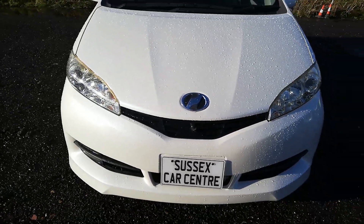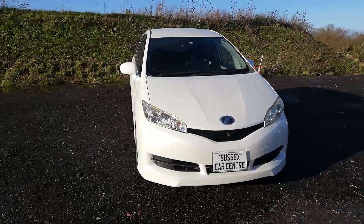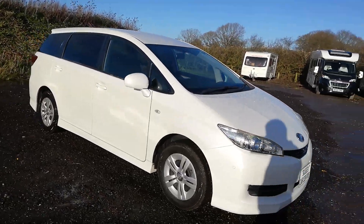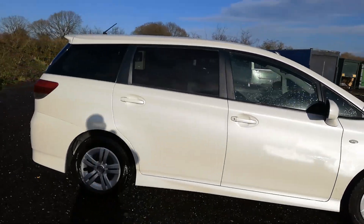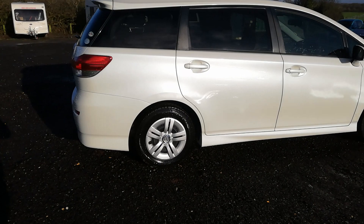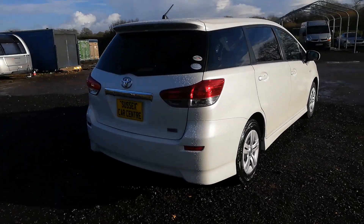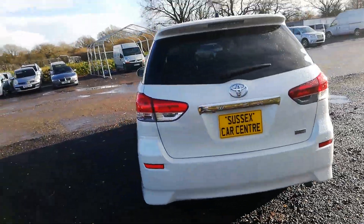Here we have a 2010 Honda Wish 7-seater estate car, Pearlescent White, fresh import from Japan, grade 4b. Very nice, very clean, 1.8 valvematic automatic. It's really good on fuel.